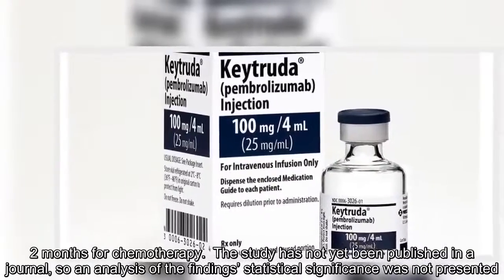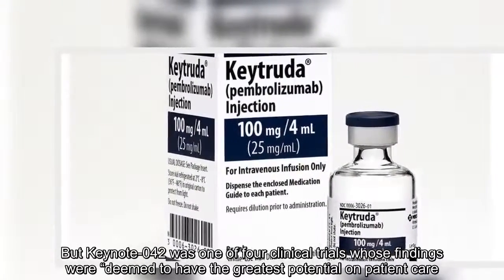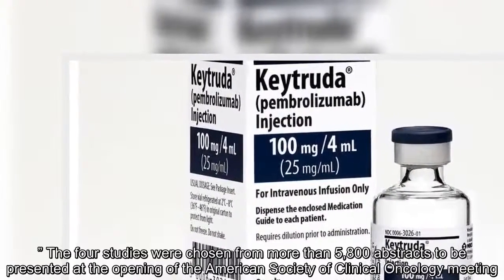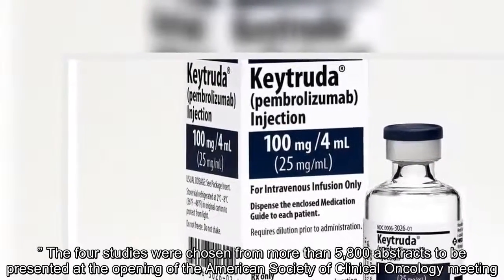Keynote 042 was one of four clinical trials whose findings were deemed to have the greatest potential on patient care. The four studies were chosen from more than 5,800 abstracts to be presented at the opening of the American Society of Clinical Oncology meeting.